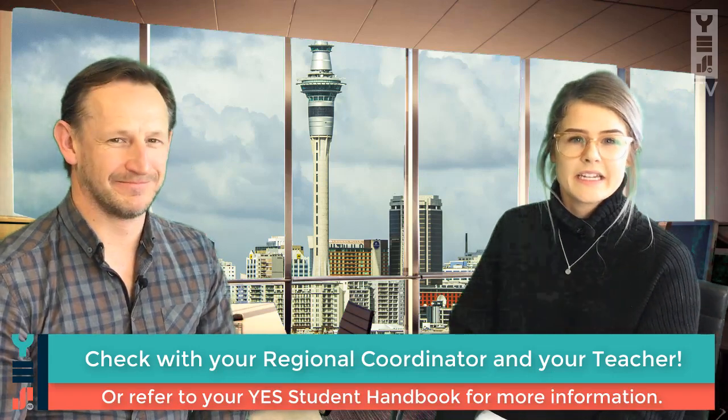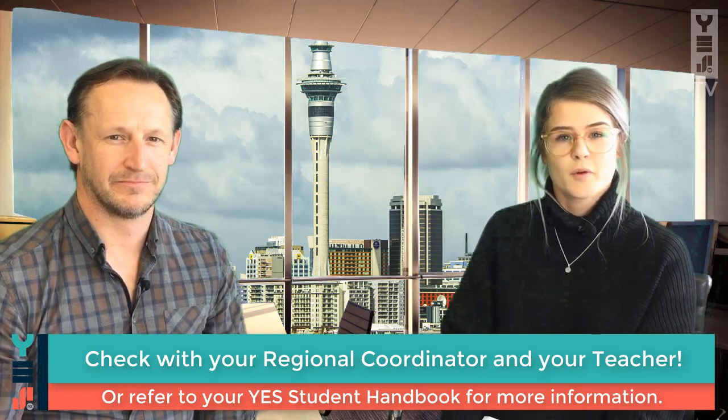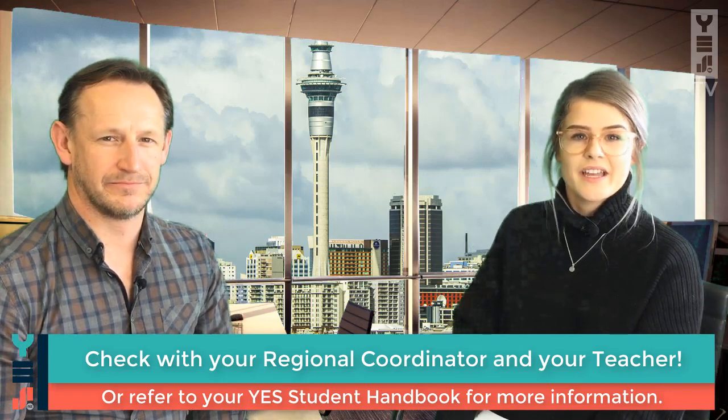Thanks for joining us, Colin. We know how busy you are leading into the end of Term 3 with your exams and deadlines. Talk to your regional coordinators and your teachers for more details if you get stuck. Thanks for joining us on YES TV. See you next time.